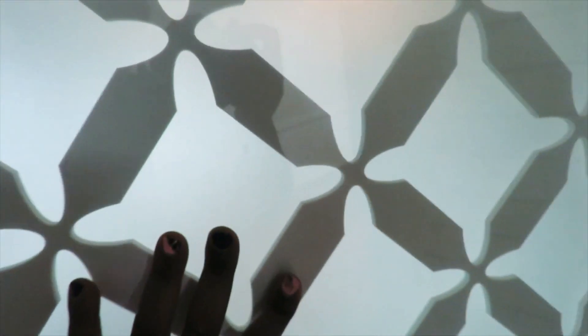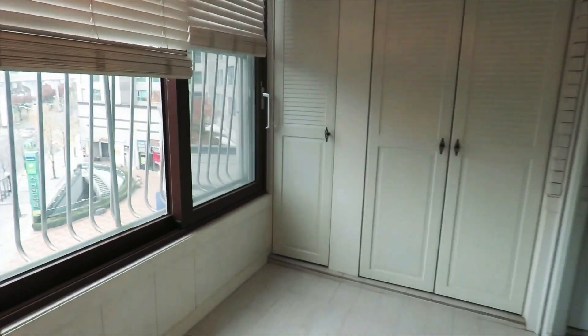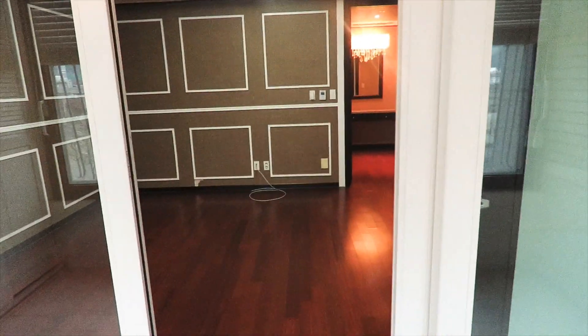Next is the balcony off of the master bedroom. It's a very nice, spacious balcony — enough for us to store our suitcases and it has storage closets as well. I can't wait to get a table and chairs for out there so we can relax in the morning and have coffee. It's taking us a long time to settle into this apartment, but my goal is to make it happen before April. Off the balcony you come into the master bedroom.